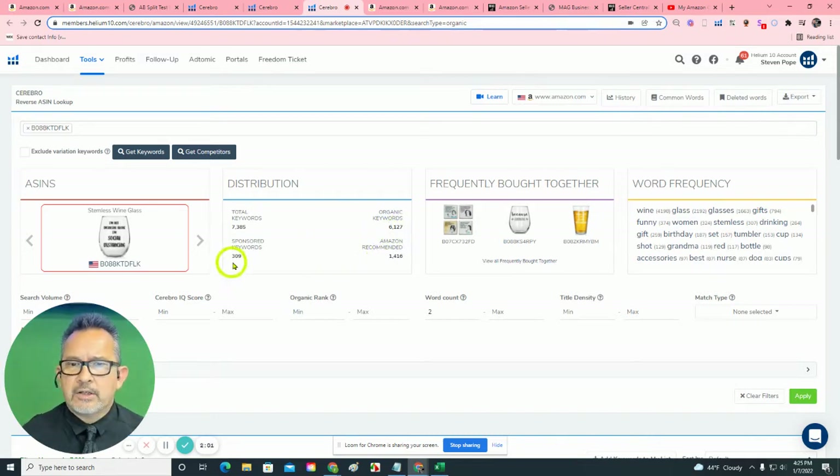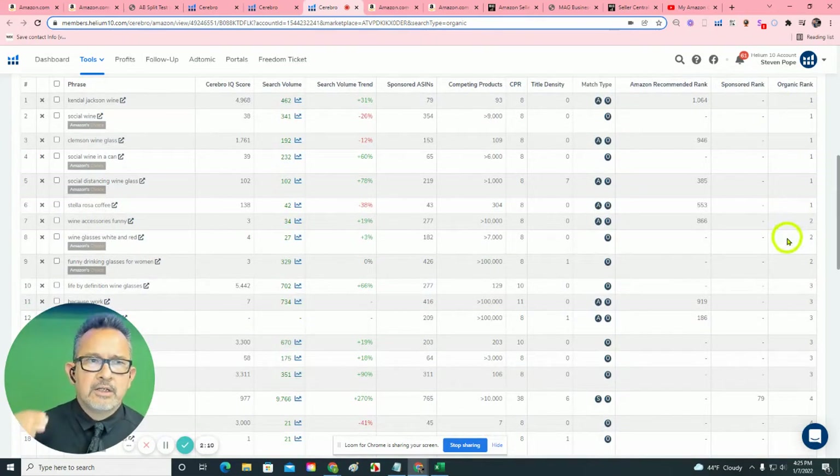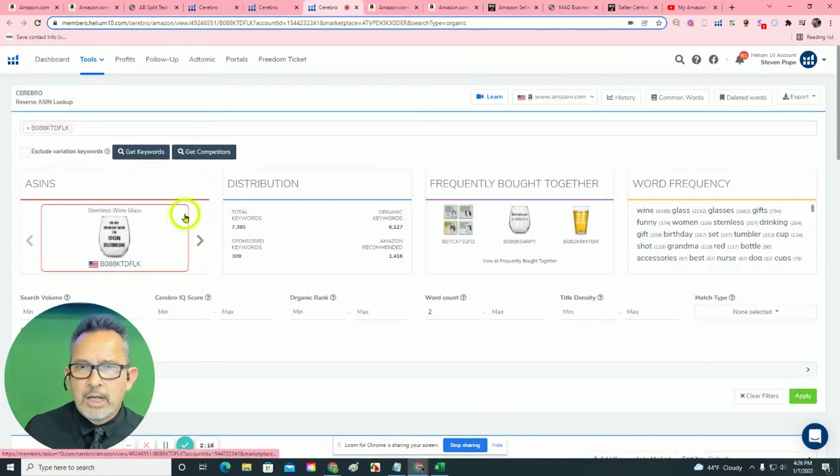We are light on the sponsored keywords. But what happens when you have that many organic keywords for your product? Well, you come up in the number one spot, number two, and number three for when people are searching, in this case, for funny stemless wine glasses.